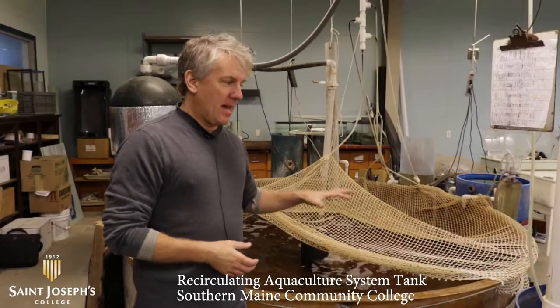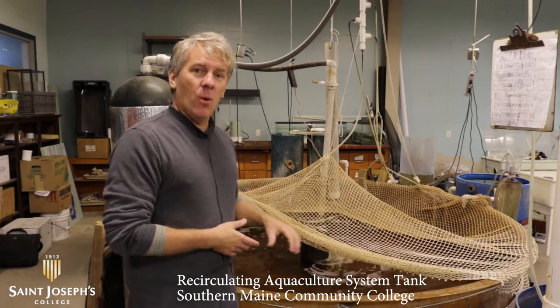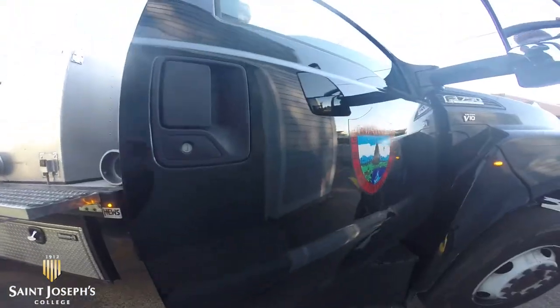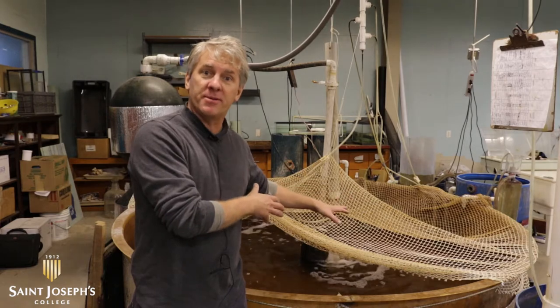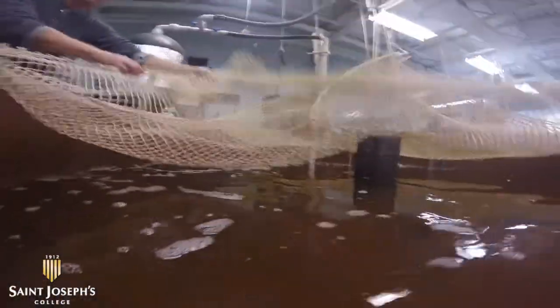This is a recirculating aquaculture system tank, an RAS system. What we've done is we brought brown trout juveniles in from Maine Inland Fish and Wildlife and raised them here over the past several months. These fish that are in this tank are actually in brackish water, so not full-strength seawater.